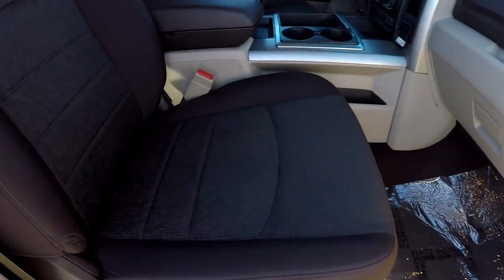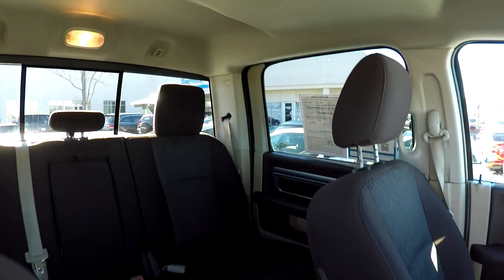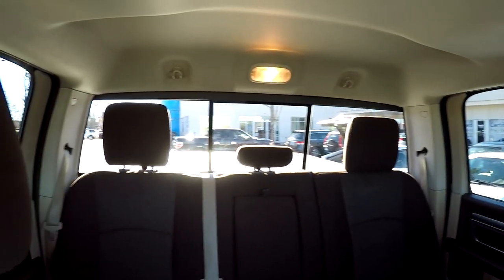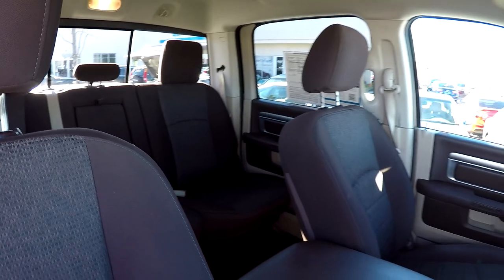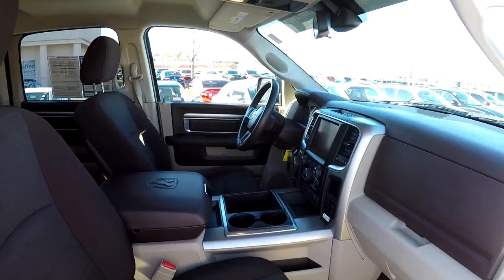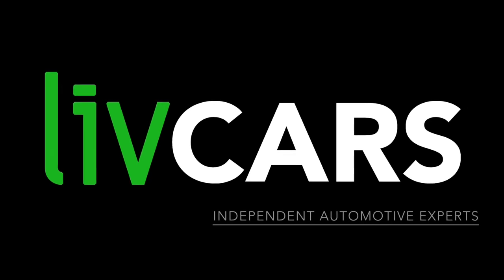We're going to wrap up in the front passenger seat — one more look over the seating surface here. And that's going to wrap up your 2015 Ram 1500. Another independent walk-around brought to you by livecars.com.